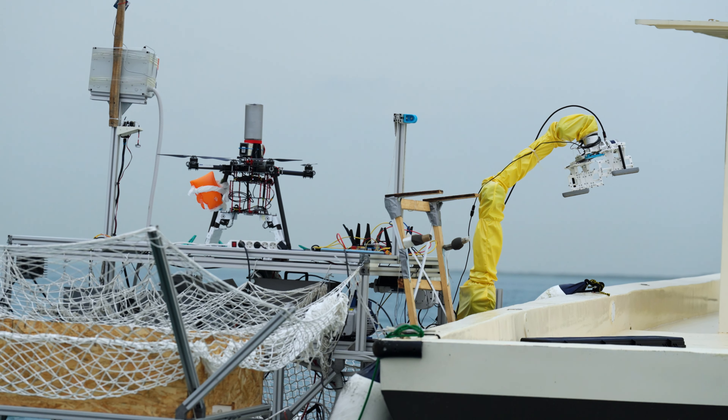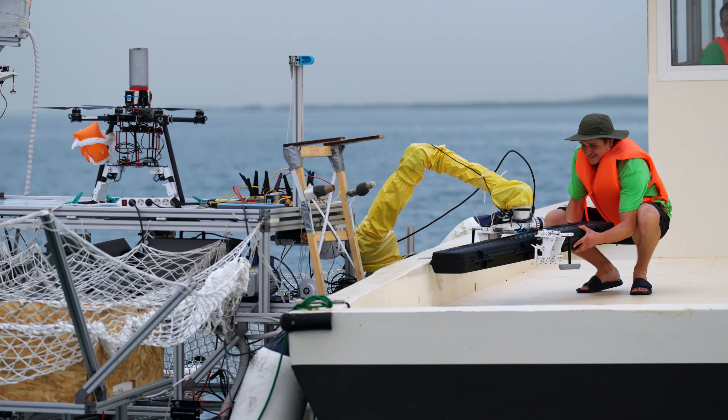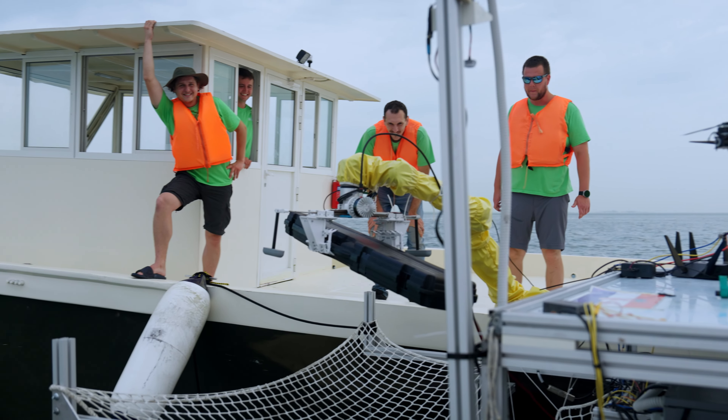We never rehearsed this before. So one of our guys, when the arm started closing in on the object, he jumped in and pulled the object up so the arm could grab it. We are not sure about this one, but we were still happy.